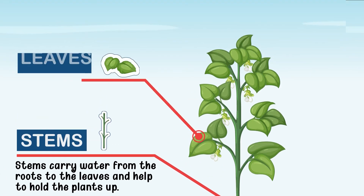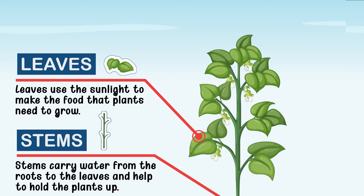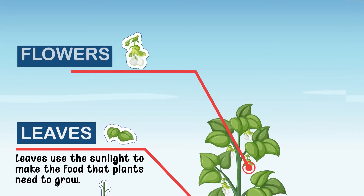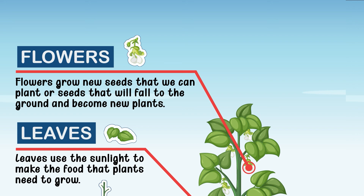Plants have leaves. Leaves use the sunlight to make the food that plants need to grow. Plants have flowers. Flowers grow new seeds that we can plant, or seeds that will fall to the ground and become new plants.